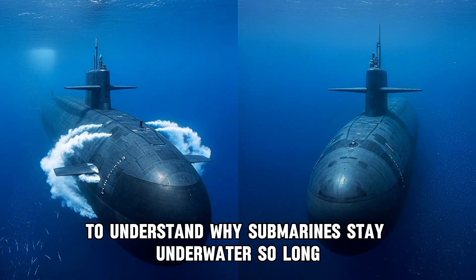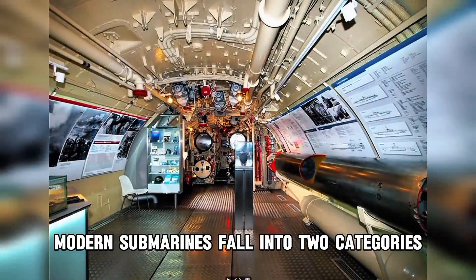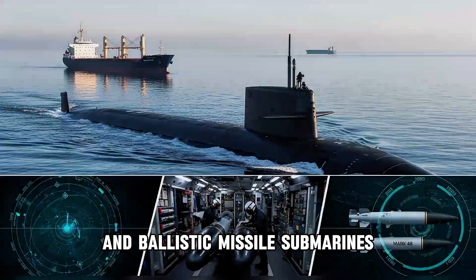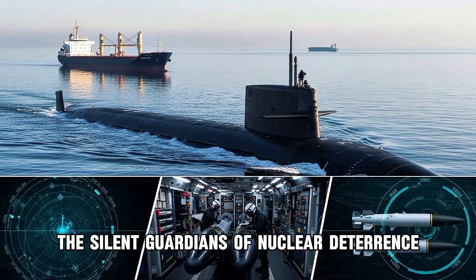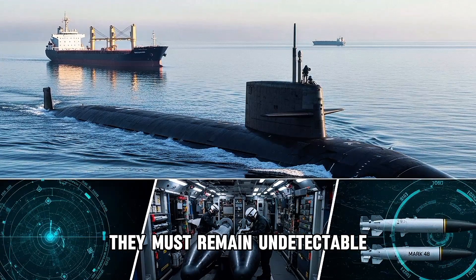To understand why submarines stay underwater so long, we need to understand what they're doing down there. Modern submarines fall into two categories: attack submarines, the hunters, and ballistic missile submarines, the silent guardians of nuclear deterrence. Both share one critical mission requirement — they must remain undetectable.